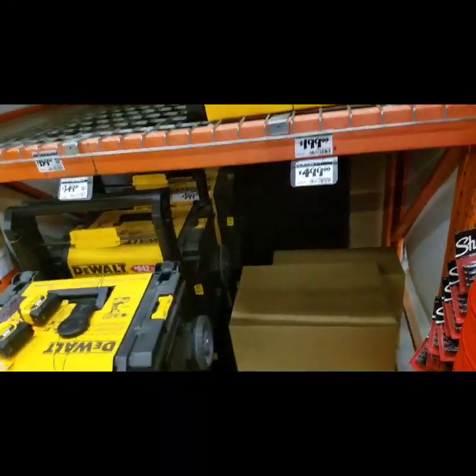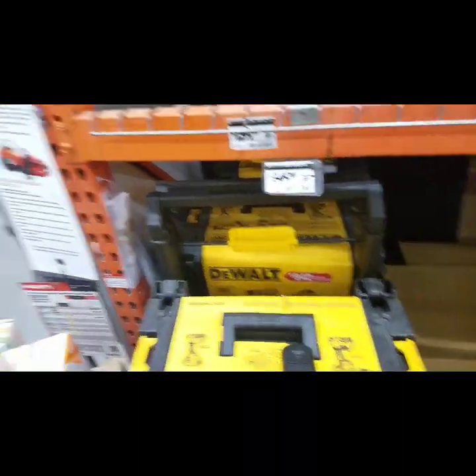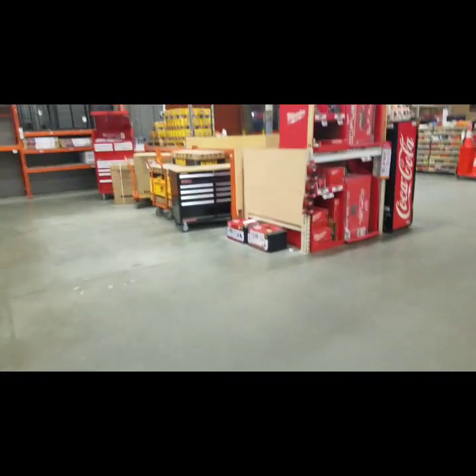They're gonna have to discount here. I mean, there's six of these — 349. I don't know, what do we got over here?